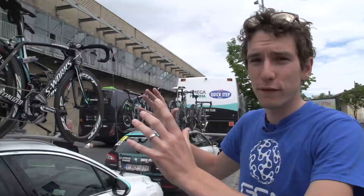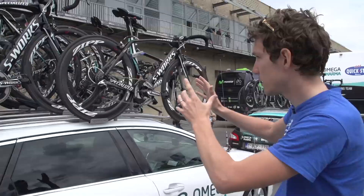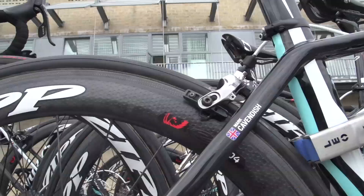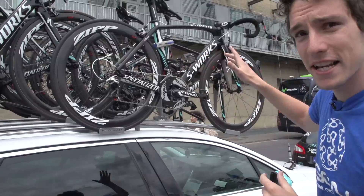On this roof rack there's a full complement of nine bikes, so every rider on the team has a spare. They're not just put on in a random order. This is Mark Cavendish's bike, and the reason it's there is because that's the easiest place for the mechanic to get it off.